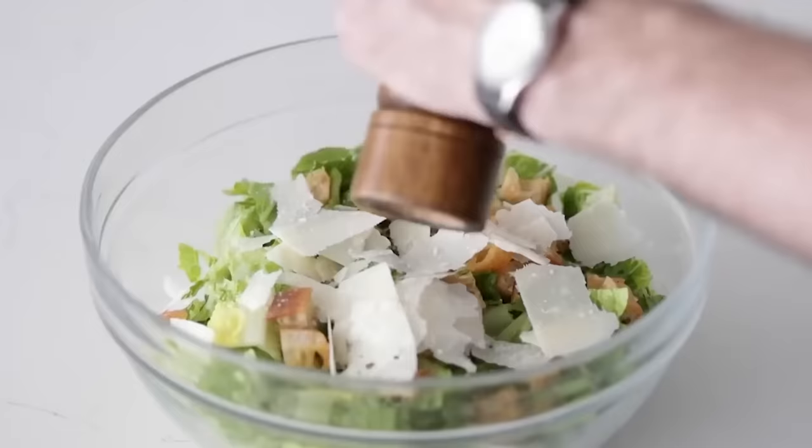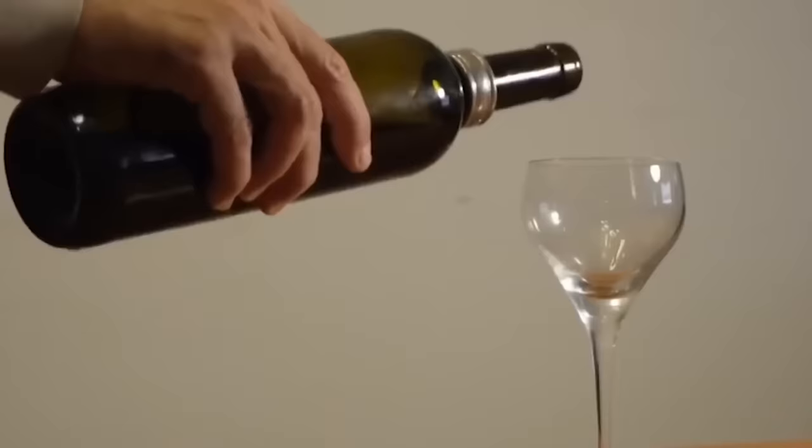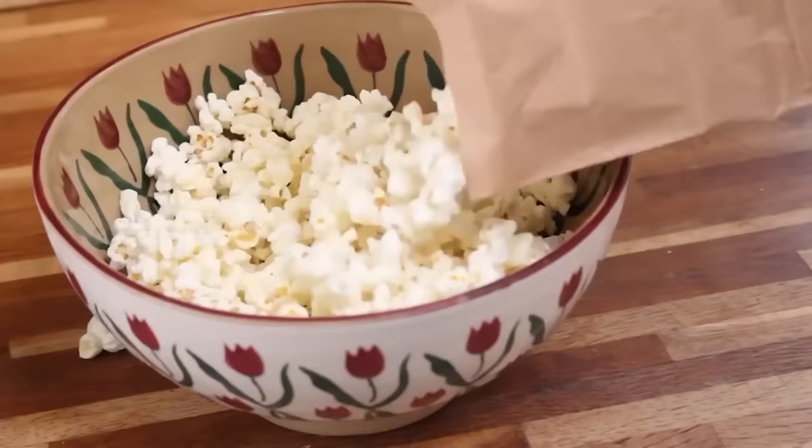You will never eat this after knowing how they're made. Food production is something we all know far too little about. We happily stick stuff in our mouth, but what exactly is it that we're nibbling, and how exactly is it made? These are 20 foods you'll never buy again knowing how they're made.